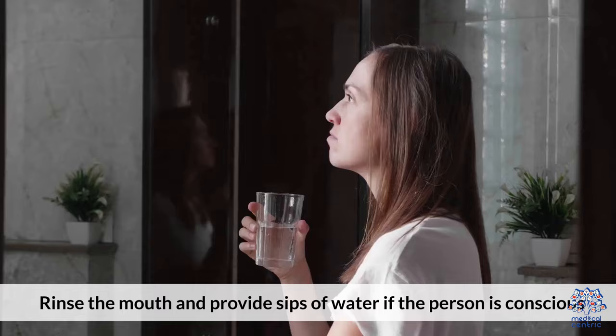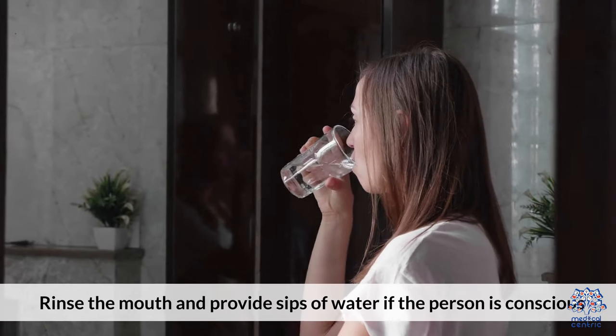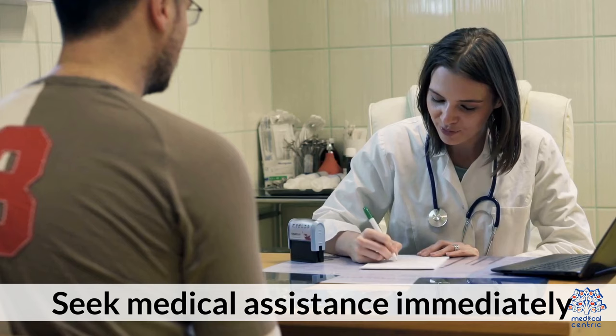Ingestion Exposure: Rinse the mouth and provide sips of water if the person is conscious. Seek medical assistance immediately.